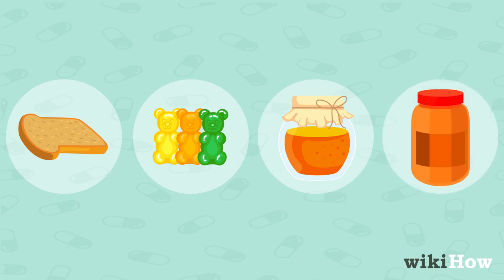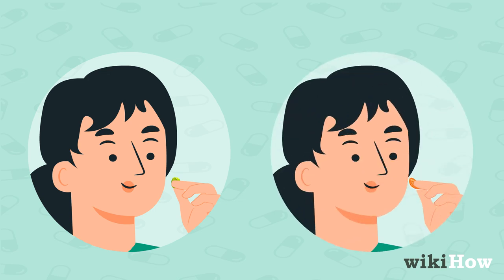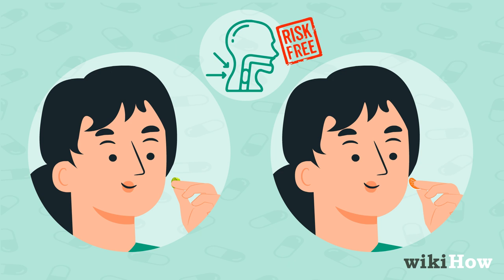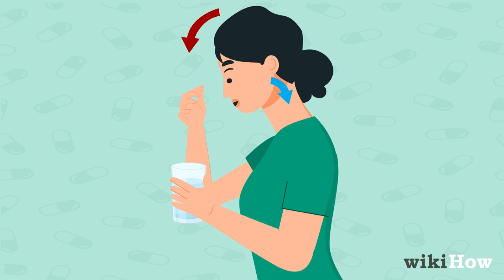Alternatively, swallowing techniques like practicing with small candies or trying mandarin oranges can help familiarize the throat with swallowing without the risk of choking. One counterintuitive but effective technique is the lean-forward method.